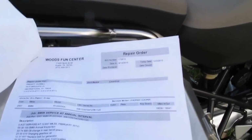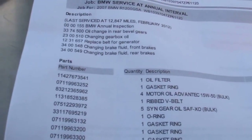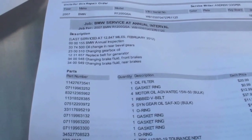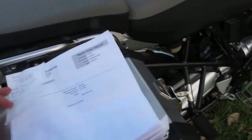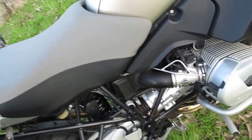I've got the receipts that are going to go with it. They did the full annual inspection, oil change, and rear bevel gears — which is your drive unit — gearbox oil. They flushed the brake fluid front and rear, and again new tires and synthetic oil. So this bike is BMW-serviced and ready to hit the road.